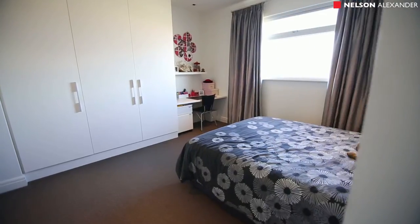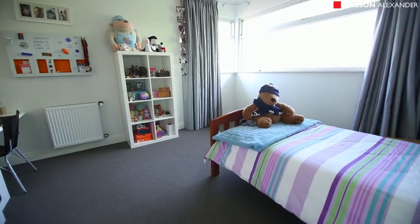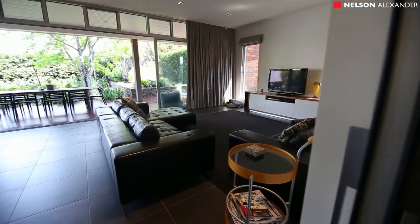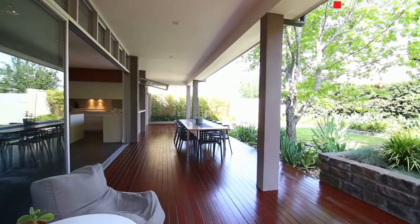Upstairs features three additional bedrooms, all with robes and study alcoves, a stylish family bathroom, and a large rumpus living area with breathtaking views across the Maribyrnong River to the city skyline.